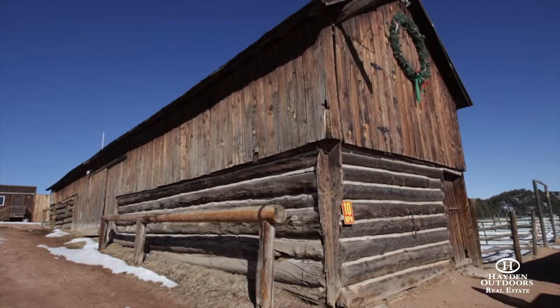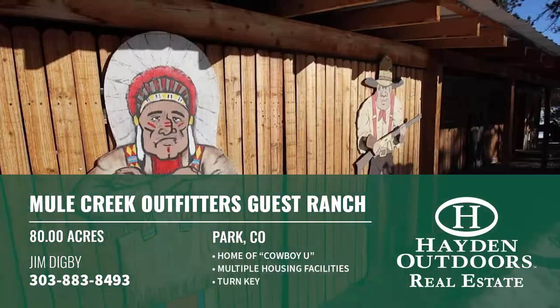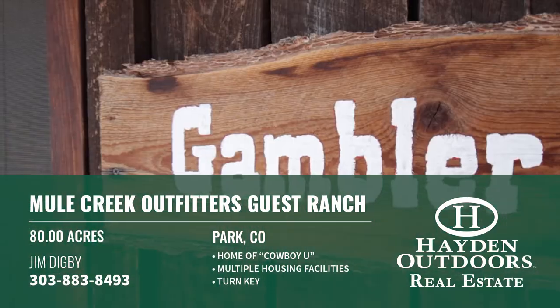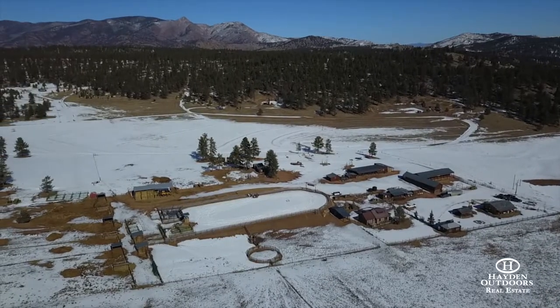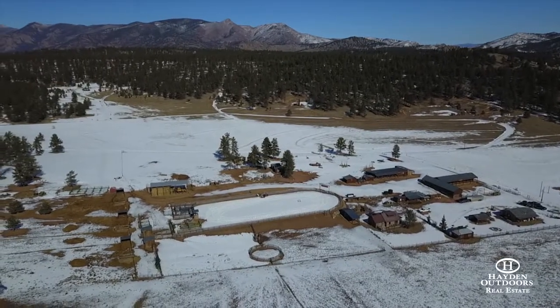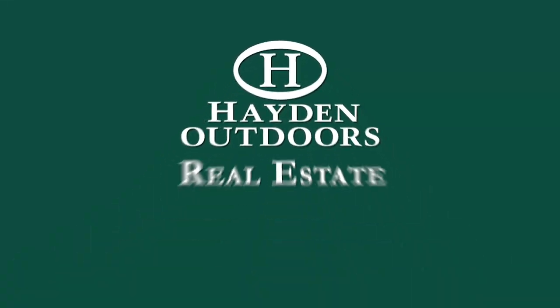The list goes on as far as one's imagination. The property is priced on a turnkey basis, including guide and outfitting licenses, furniture, equipment, inventory, assets, goodwill, and trademarks. Historic financial documentation is available upon request. Call Jim Digby or Brent Hedrick for your private showing.